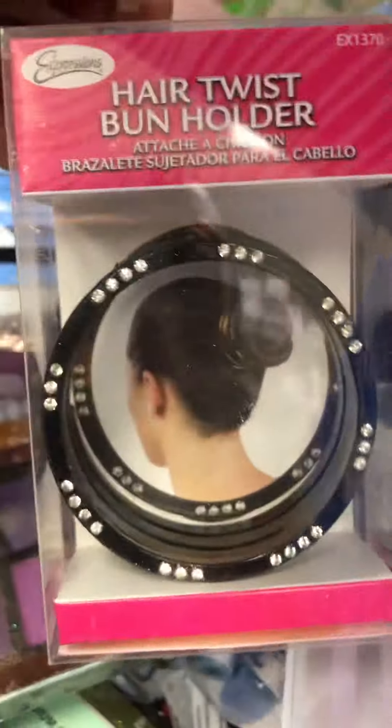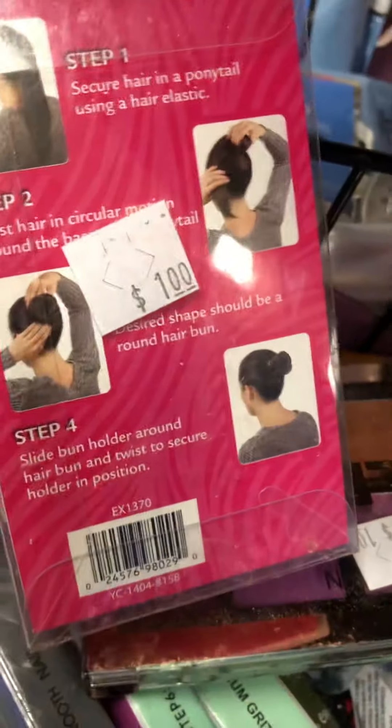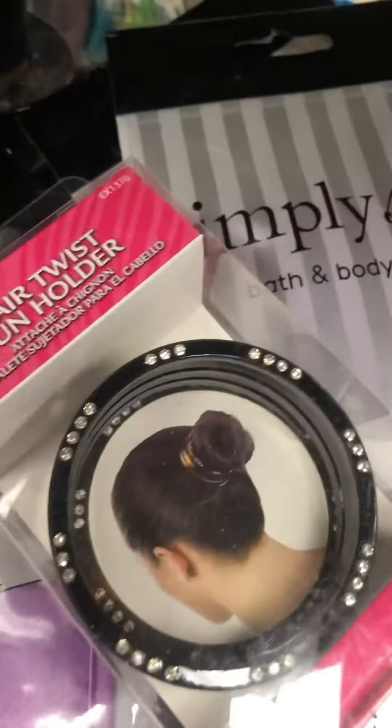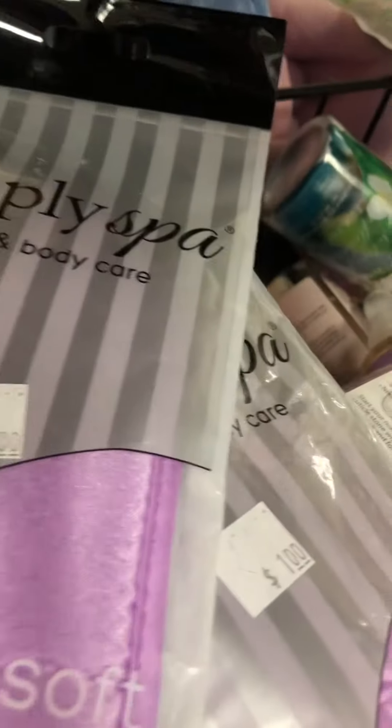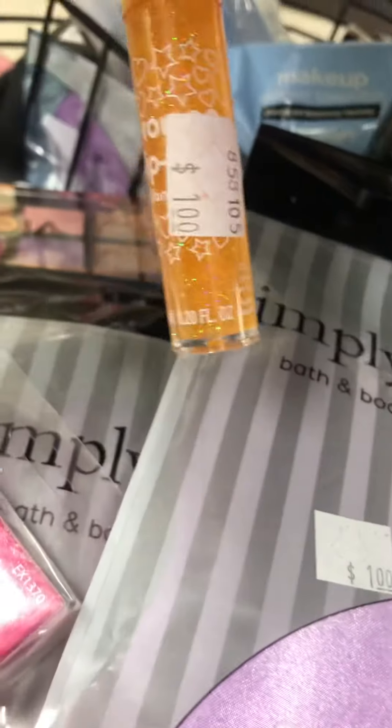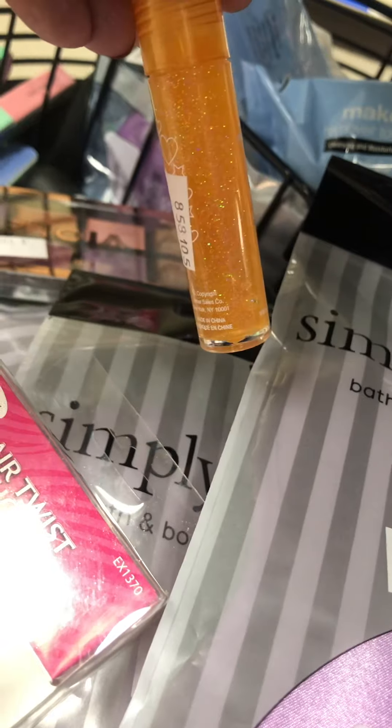They got some hair items here, these are only a dollar. There's a big palette but that one's broken up. But yeah, mainly want to show you guys those, and also they got your lip gloss here for a dollar.